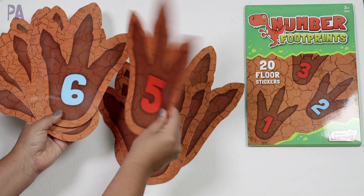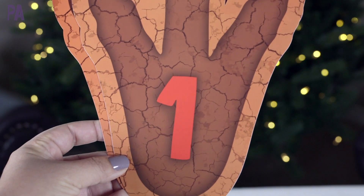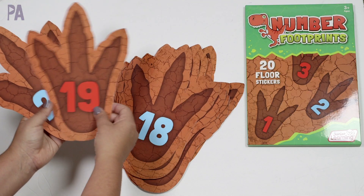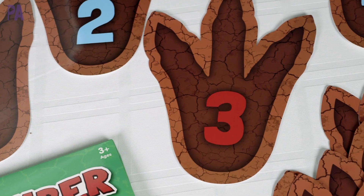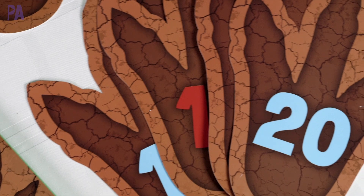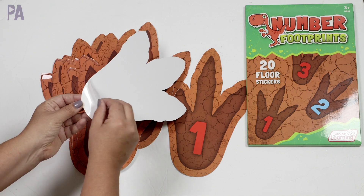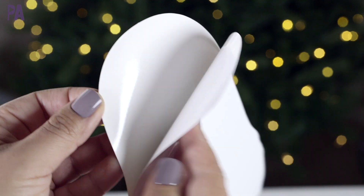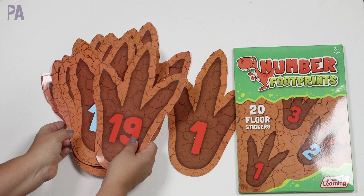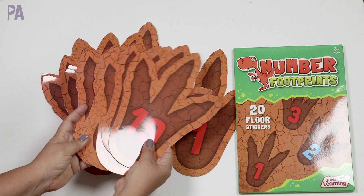They are nice and durable, almost laminated, so they're going to last quite a while, and they go up to the number 20. These are great to put on the floor — you can have your kids stomp on the number you call out. As they get older and do number recognition, you can put them in sequential order on their own. Once they know that, you can make it math problems, like what is 10 plus 10 and they have to find the 20 and stomp on it. You can actually peel away and stick these directly on the floor so they won't move. They are a really great size and very versatile — great for a classroom, daycare, or home use.